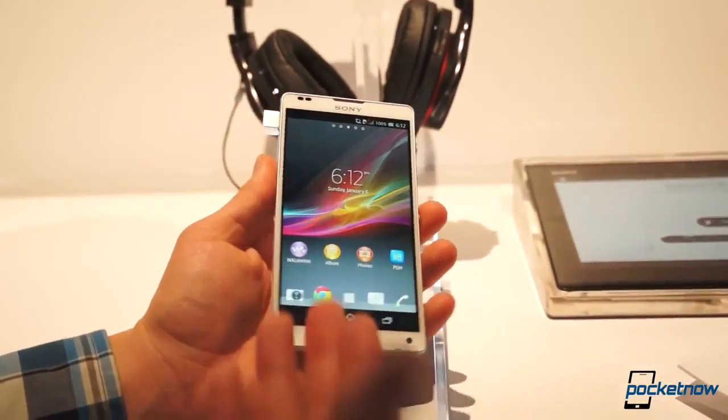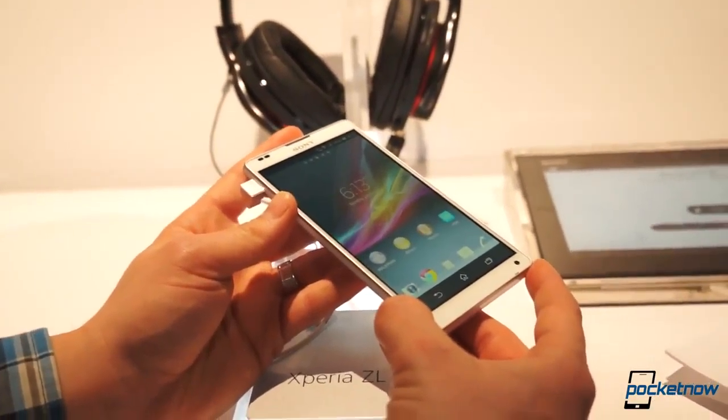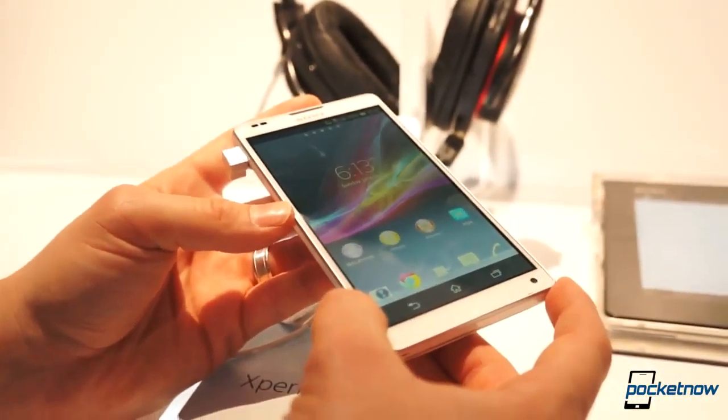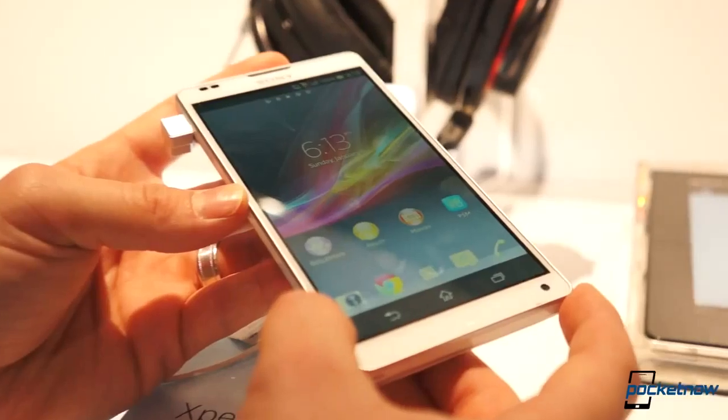So this is the Xperia ZL. I'm really looking forward to it — a lot of screen on a phone. Kind of reminds us of the Razer phone a little bit. That's it for now.